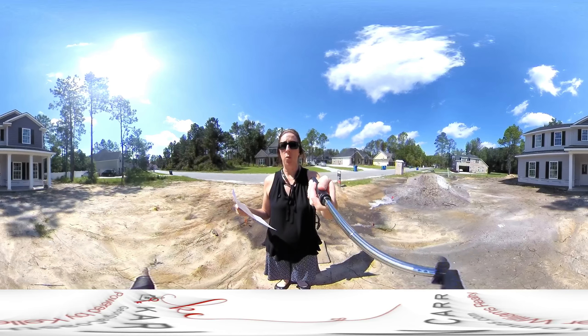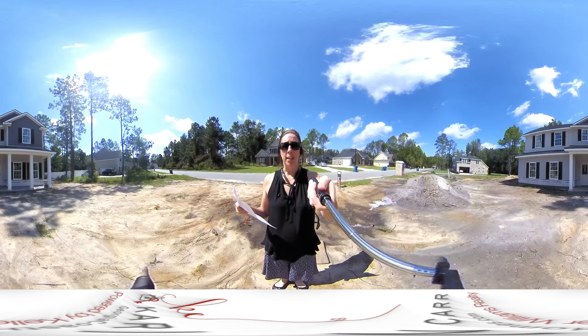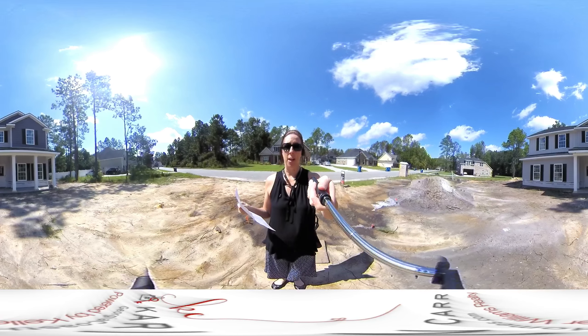It does have a community pool with a baby pool, which is really nice. The schools that this property goes to are Rincon Elementary, Effingham County Middle, and Effingham High School.